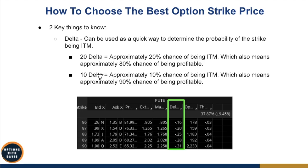Likewise, a 10 delta strike means approximately a 10% chance of being in the money, which means roughly a 90% win rate. As you can see on the option chain, the lower the delta, the lower the premium but the higher the win rate. Conversely, the higher the delta, the higher the premium, but a slightly lower win rate compared to lower delta strikes.